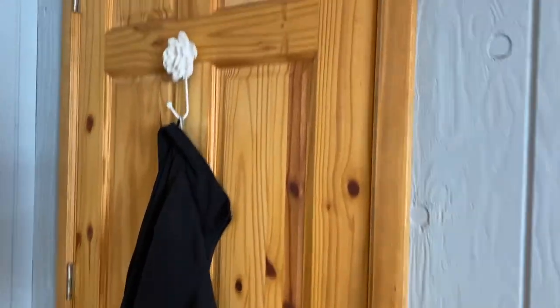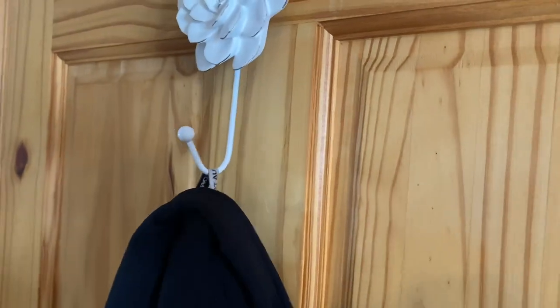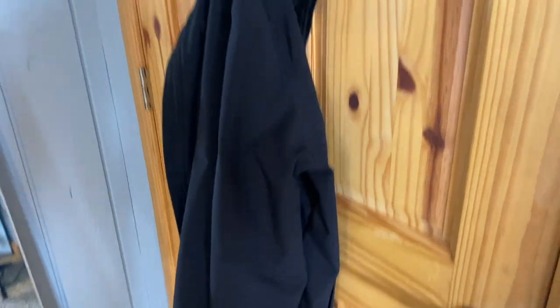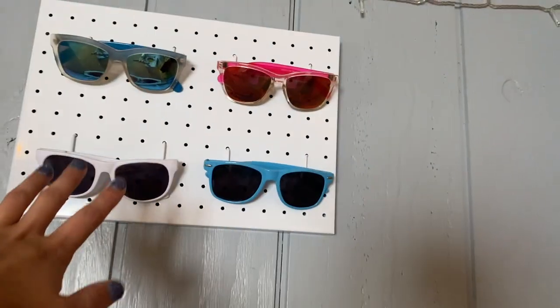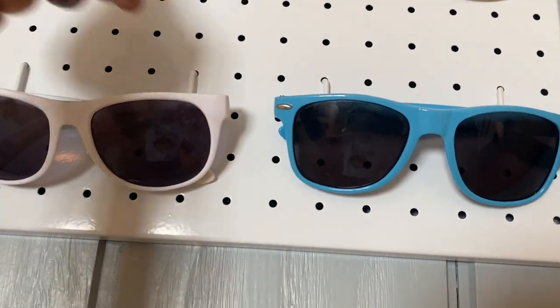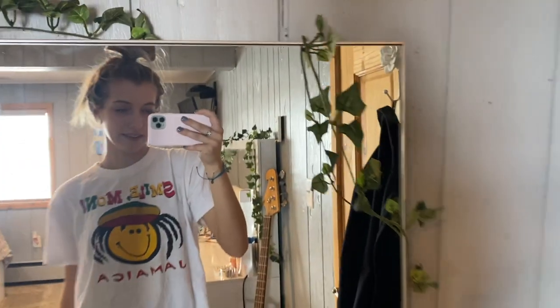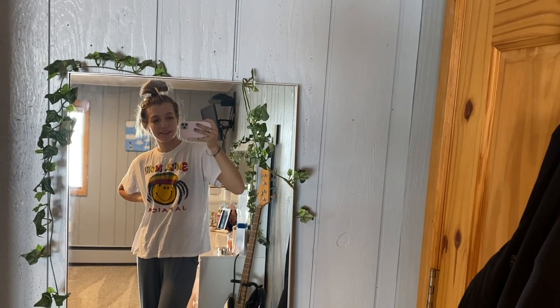So you walk through the door — first thing, I got this new little hook. My last one made a lot of noise. I got my jacket here because it's getting cooler. My sunglass collection — I only have a few of these ring thingies, so I have more sunglasses but I can only keep up four. Then I got this brand new mirror and I put some leaves around it, which I think is really cute. Kind of goes with the room.